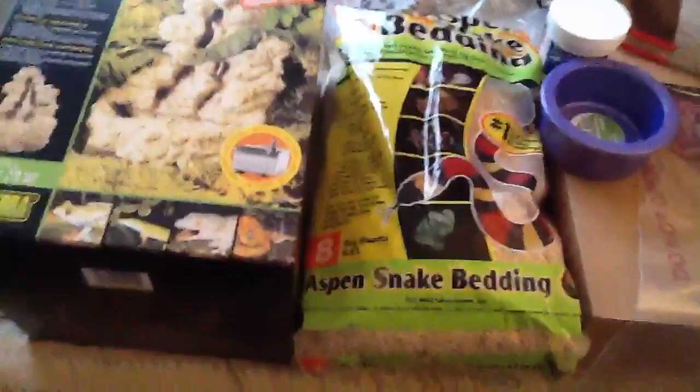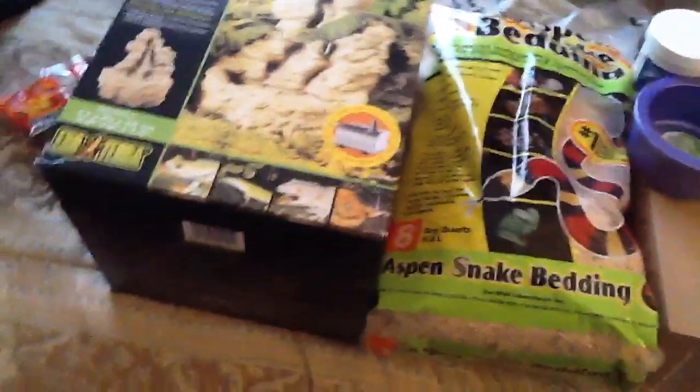Hey guys, this is Reptile Man Sean here. I just got back from the White Plains Reptile Expo in White Plains, New York — it's called the New York Metro Reptile Expo. I'll show you guys my supplies, what I got, and my reptiles. I got two reptiles and one amphibian.